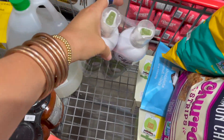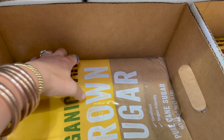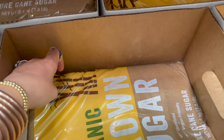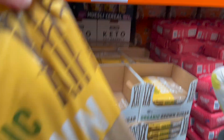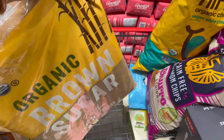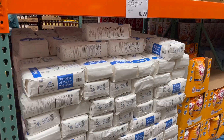We're gonna grab some organic brown sugar. I love using coconut sugar but the price has really skyrocketed since inflation, so we're grabbing this instead — 7 and a half pounds for eight dollars, which is a good deal. I'm gonna put it in one of our plastic bins when I build our pantry, which should be happening in the next week.